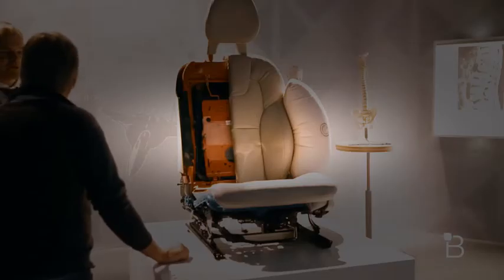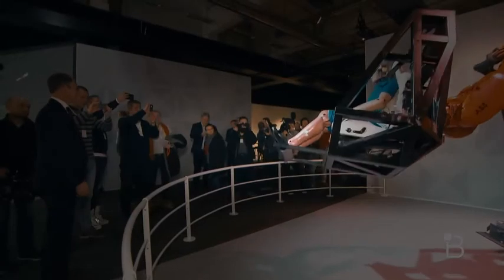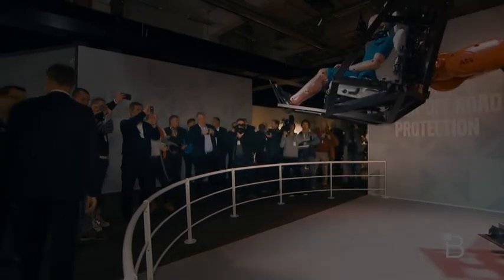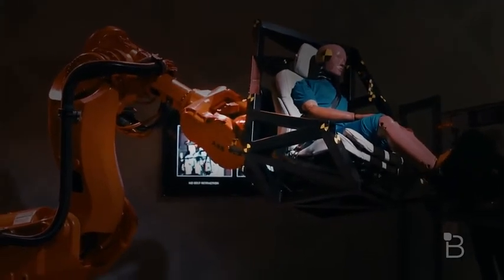The XC90 also includes new safety-focused seats with a new emphasis on occupant posture. The idea is that when you're in an accident and the car hits hard or lands really hard, your posture is correct so you avoid spinal injuries at the end of the crash.